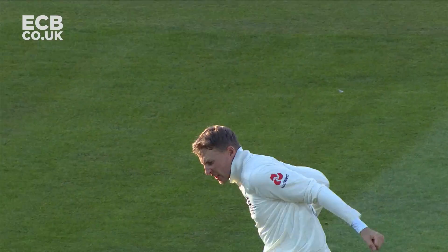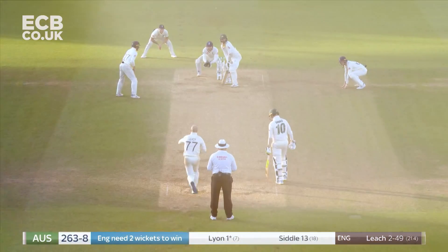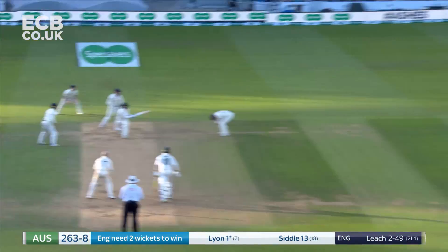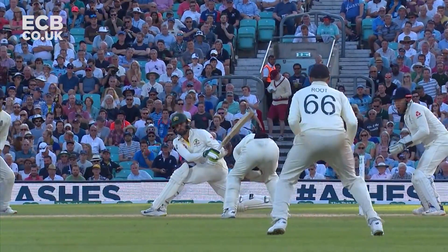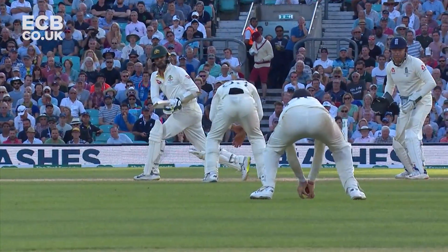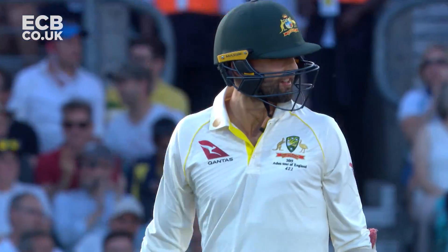It sneaks past the outside edge, Bairstow does the rest, and that ends an excellent innings from Matthew Wade. Got him — that change of field has done it. England are now one wicket away from claiming this final game.